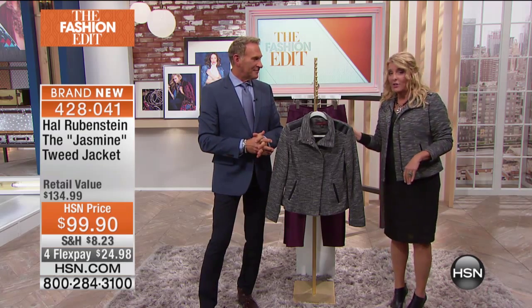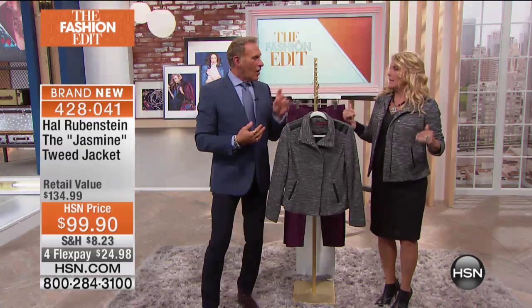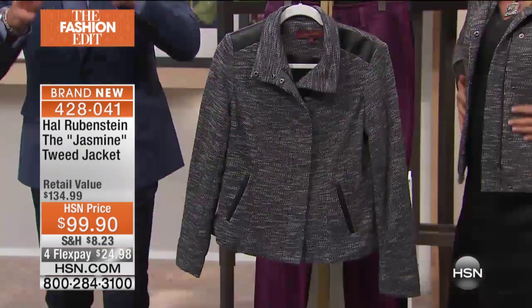So we're starting off with the jacket. I literally walked on the set a few hours ago, and Katherine my producer and I were all about this jacket. He did a tweed, but it's not like a typical heavy tweed.